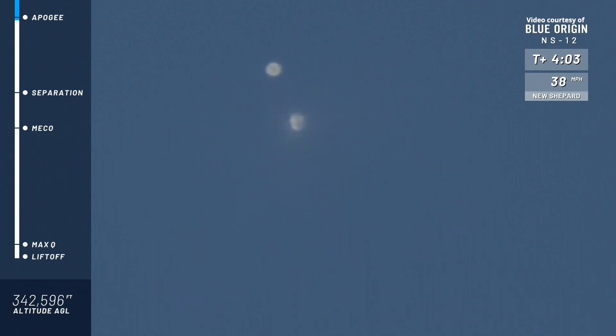There you see the capsule on the left and the booster on the right side of your screen. All right, and we have an unofficial apogee number of about 343,000 feet.